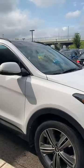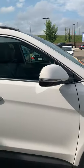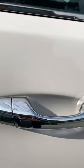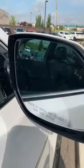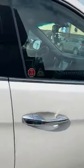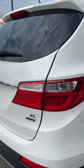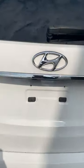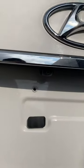I'm gonna give you a quick tour of the exterior. Here you can see your proximity keyless entry, your blind spot assist indicator. Backup camera already installed in the vehicle.